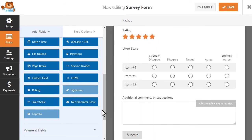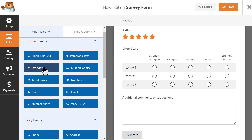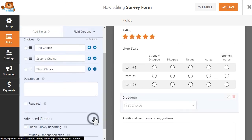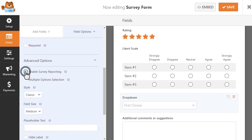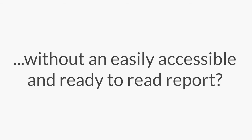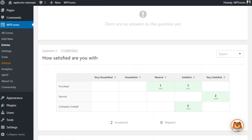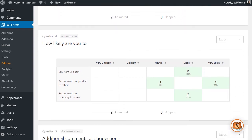You can even take this a step further and enable survey reporting for individual fields, like a drop-down or multiple-choice field, if you don't need to collect data from all the fields on your form. But of course, what good is it to collect all of this data without an easily accessible and ready-to-read report? Well, WPForms has got you covered. The Surveys and Polls add-on automatically creates a beautiful report based on the data that's been submitted to you so far.